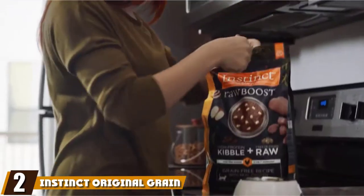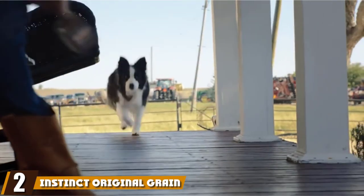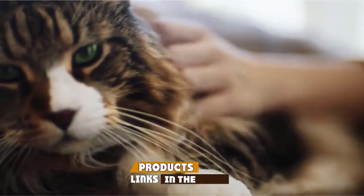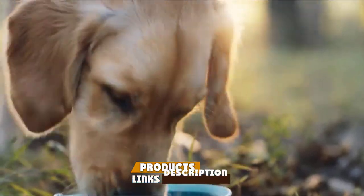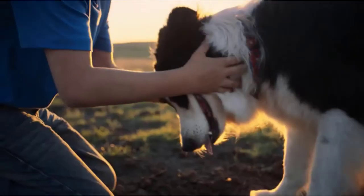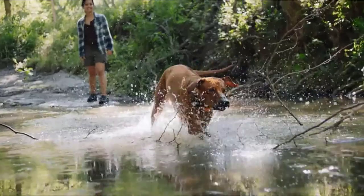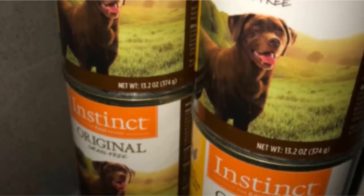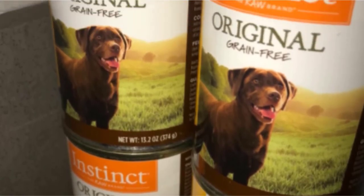Moving on to number 2, we have Instinct Original Grain-Free Recipe Canned Dog Food. Instinct has become known as a superb brand, and raw-inspired food has become a hit. This grain-free recipe is high-protein, made with real meat and vegetables, and is free of fillers including carrageenan, grain, corn, wheat, soy, by-product meals, and potatoes.